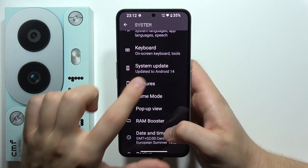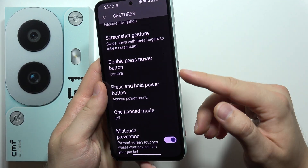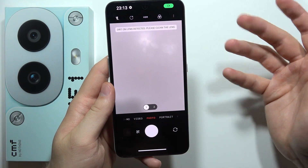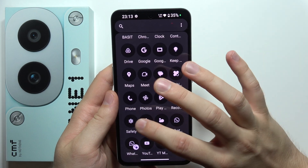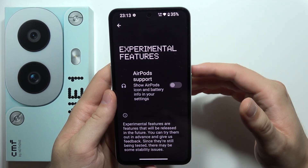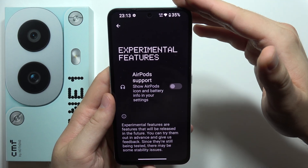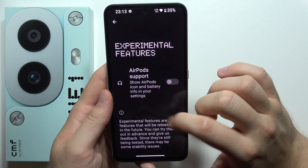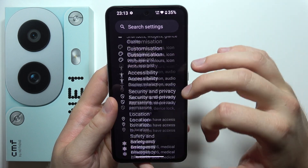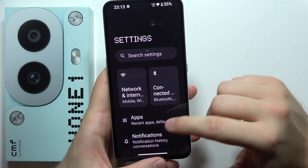Next, we can find some gestures. For example, you've got the option to double press the power button and it will wake the camera. But also in this phone, we've got another cool feature — that's for AirPods users. You can actually find AirPods support. When you connect AirPods to this phone, you can show the battery information in the settings. As you know, AirPods are only officially supported for iOS devices, but right here you'll actually get that battery information.